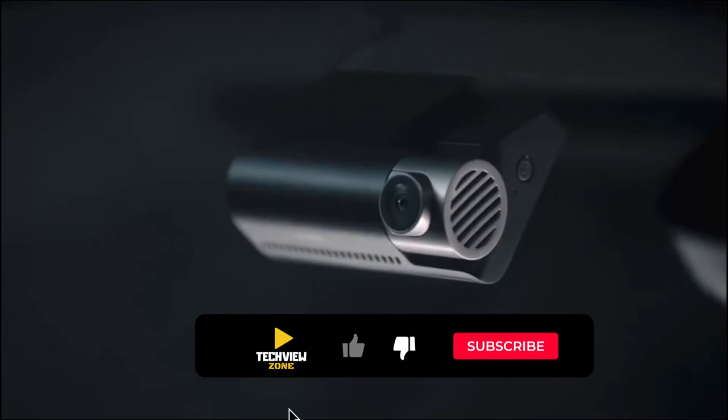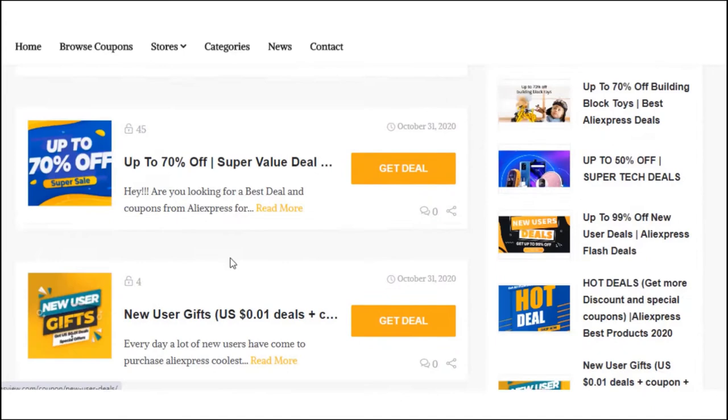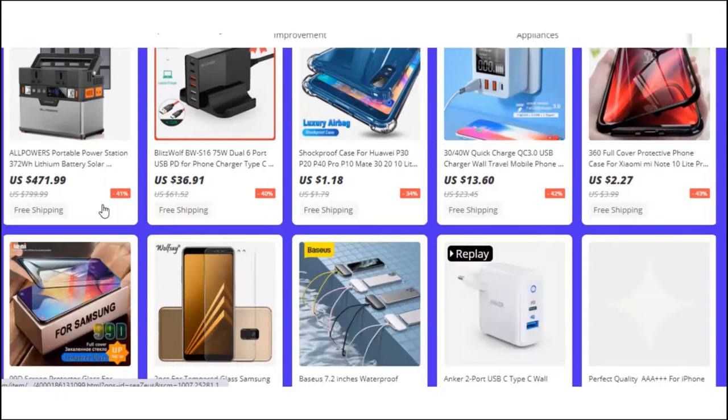This video is sponsored by CouponsView.com. Here you will find all flash deal offers and coupon discount codes from various popular e-commerce sites like AliExpress, Amazon, and others. You will get the link in the description box. So let's start the video.